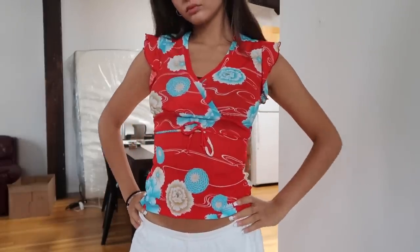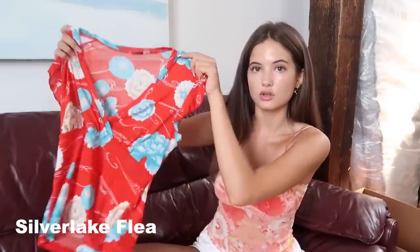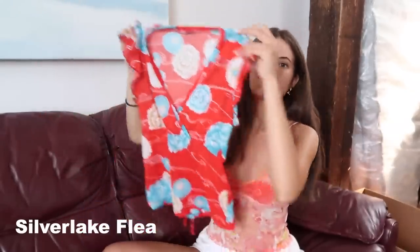Now moving on to everything I got at the Silver Lake Flea, which is the best stuff in my opinion. I'm going to start off with this vintage 90s top — the tag is Charlotte Roos. It's in a size large, but there's an adjustable little tie at the back so I can tighten the front. It's this really pretty little floral pattern with the main colors being red, blue, and cream. I just think it's super pretty and such a statement — really great for summer.